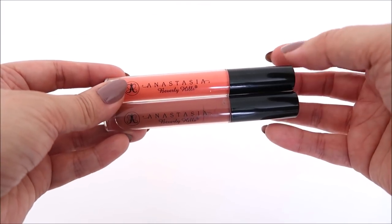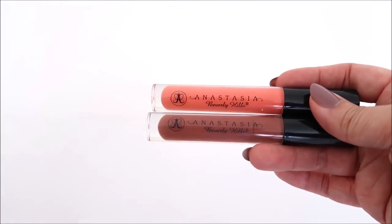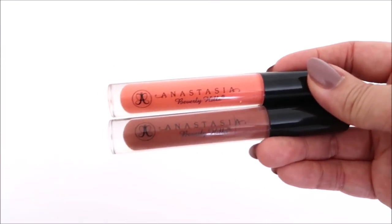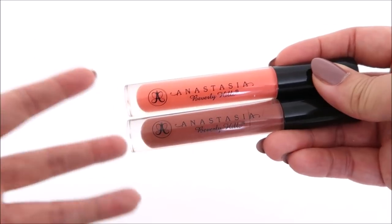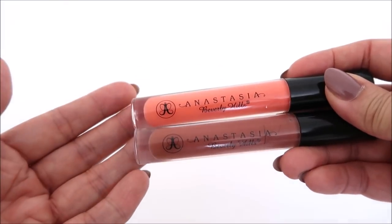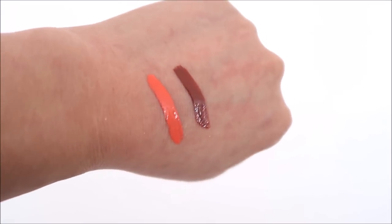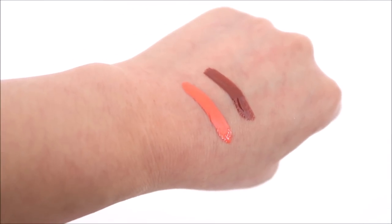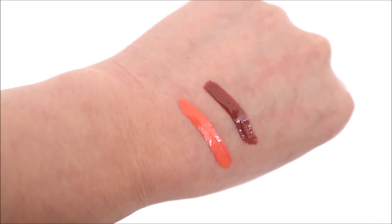Here are two Anastasia glosses: Neon Orange and Terra. I do like the formula of these, but my preferences overall are sheer glosses and these are very pigmented. I do wear these and tap them in, but I think I'm just going to declutter them since I really don't reach for them. I always go for sheer to medium glosses — something that is not super opaque that will possibly sink into my lines as the day goes on. Even Neon Orange, which looks crazy, I've worn it a lot in the summer — I just tap it in and it gives me kind of a peachy lip rather than an orange lip.